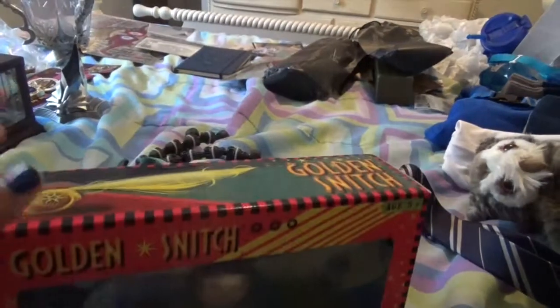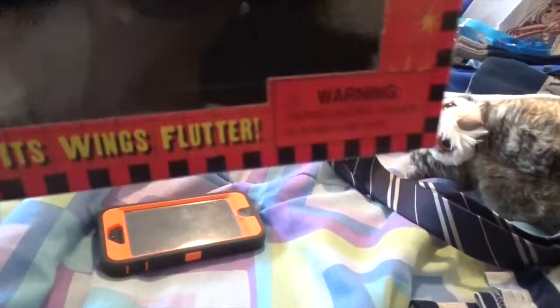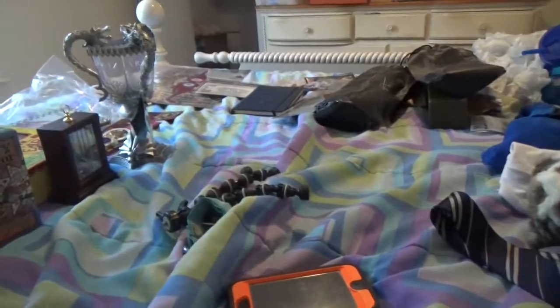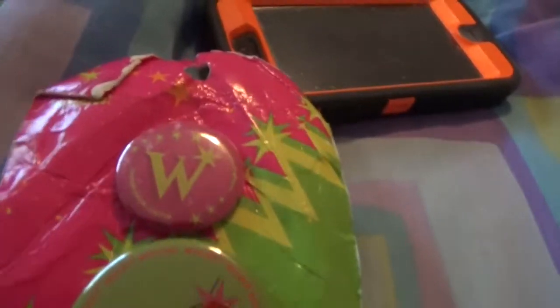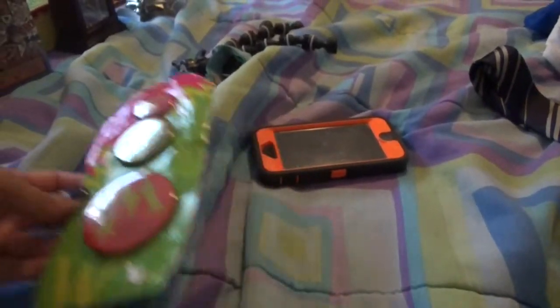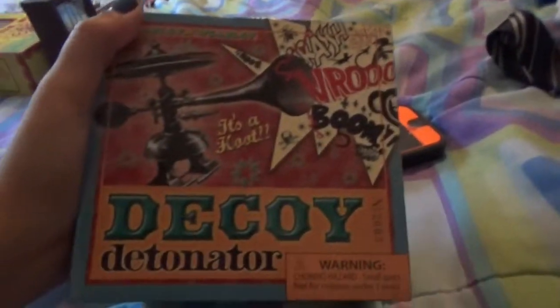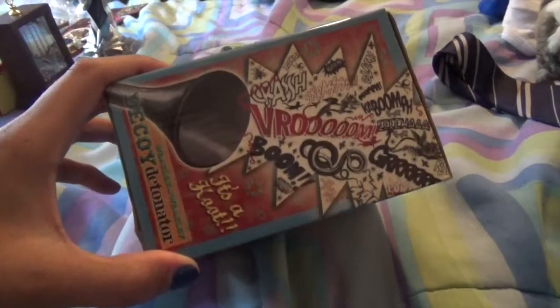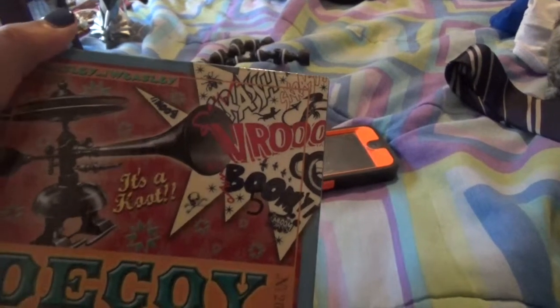I didn't get the one that you can hook up to the ceiling and flies around — that was more expensive. This one just stands on that and it flaps its wings, so that's kinda cool. I got a few buttons — the packaging got messed up in the rain — but I got some buttons that say Weasley's Wizard Wheezes on them. I got a decoy detonator, which I haven't figured out how to turn on because there's not a whole lot of instructions. So if you want to comment down below and tell me how it works, that'd be great.